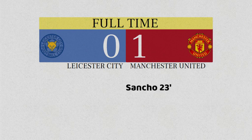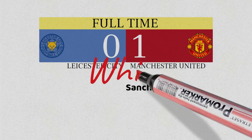Manchester United won back-to-back away games for the first time in a year. So how did they do it? Let's go to the whiteboard.